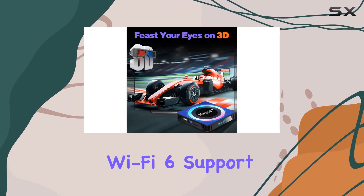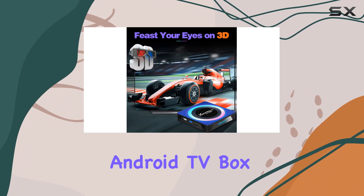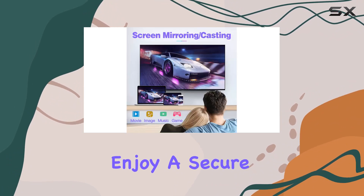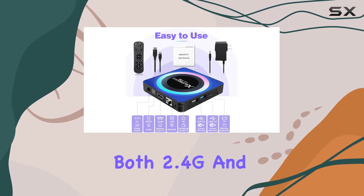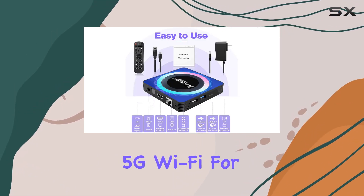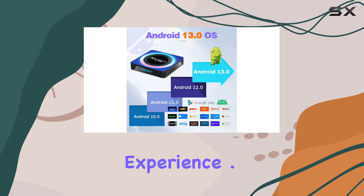The inclusion of Wi-Fi 6 support in this 2023 Android TV Box means you can enjoy a secure and high-speed network with lower latency. The device supports both 2.4G and 5G Wi-Fi for a seamless connectivity experience.